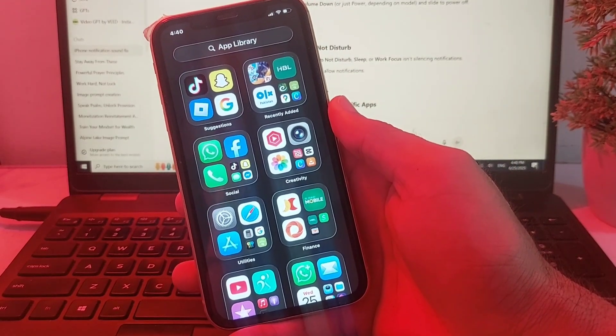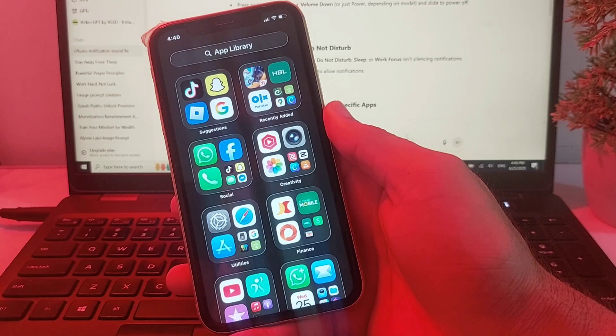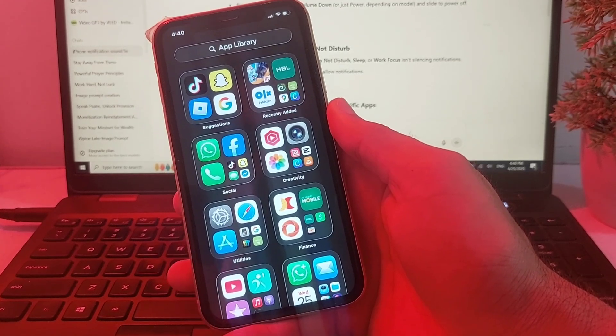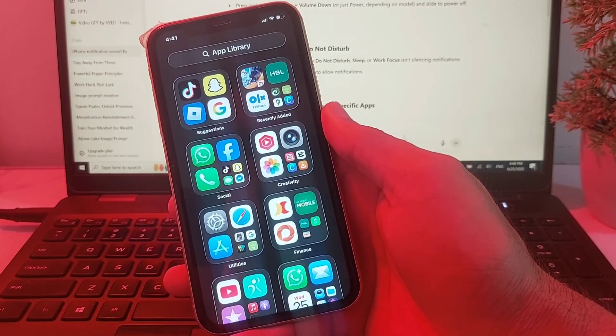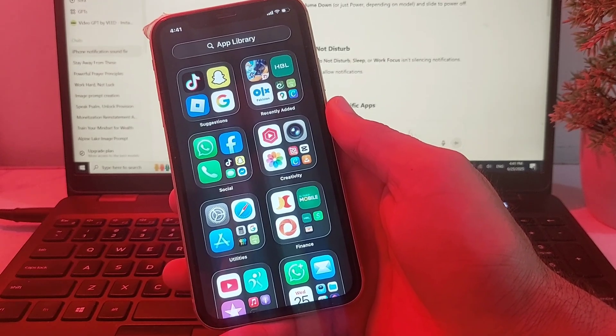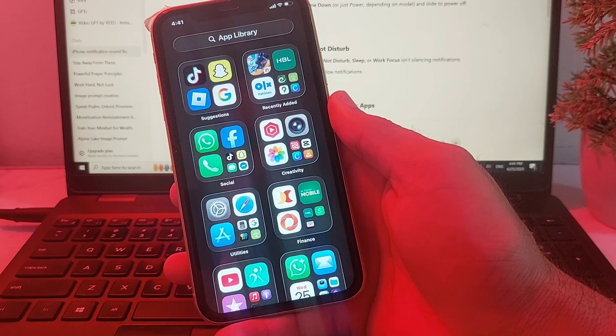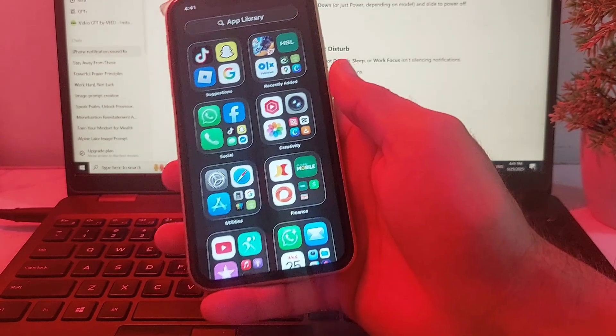Hello everyone, welcome back with another very useful and informative video. In this video, I'll show you that if you updated your iPhone device to the latest version — iOS 26 — and notification sounds are not working on your iPhone or iPad device after updating to the latest iOS version, here's how you can easily fix this problem.